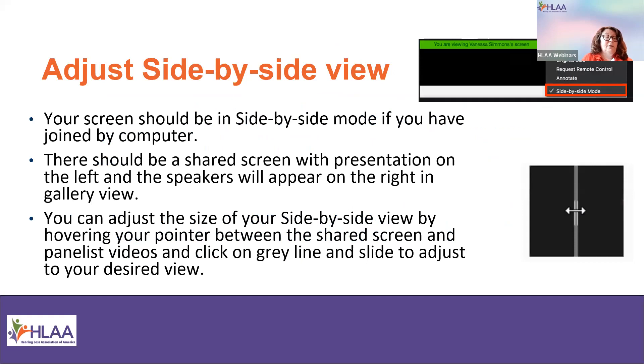If you join by computer, the presentation should be in side-by-side mode. Your slides are on the left and the panelists are on the right in gallery view. You can change the size of your side-by-side view by hovering between the two screens and moving the gray bar to adjust to your desired size. If you join by mobile device or phone, your view may be slightly different, and you may have to scroll between views.